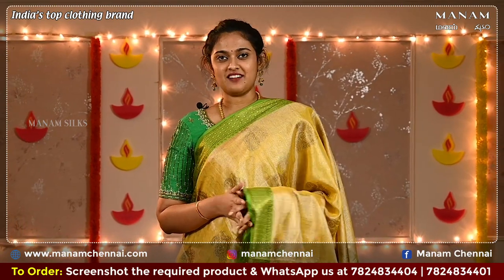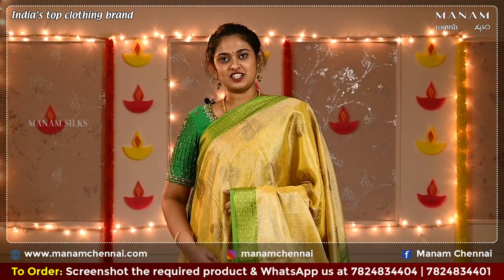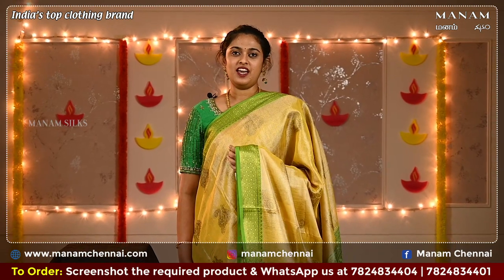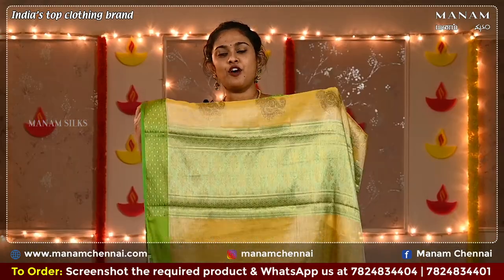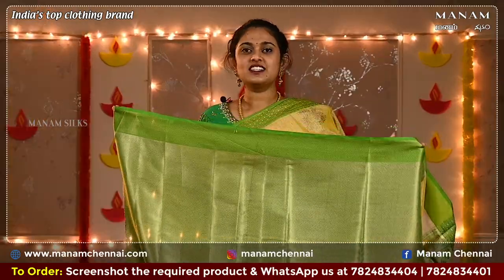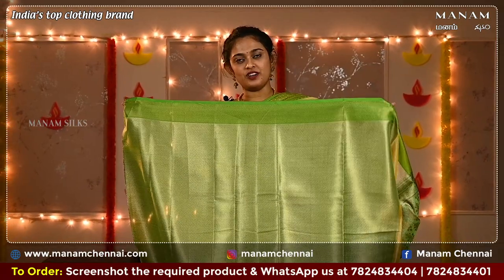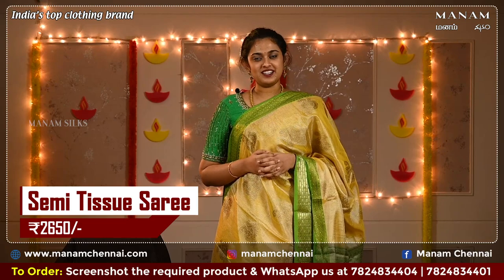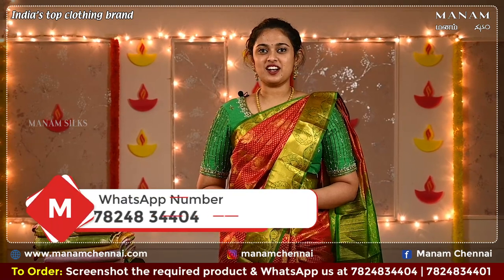For the last shade we have this lovely pastel yellow with green combination. The saree has a little shine on it and also has some lovely buttas in golden zari all over the body. Both contrasting borders on either side have grand zari work. For the pallu we have a contrasting green pallu with the same grand zari work all over. The same contrasting green colour blouse with zari work all over, and this saree is also priced at Rs. 2395 only.